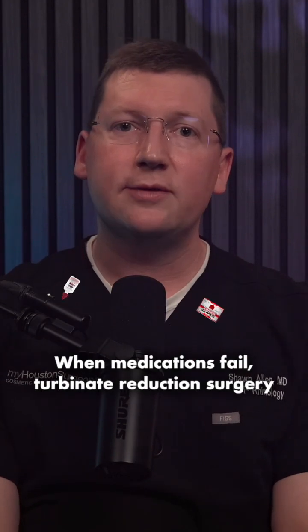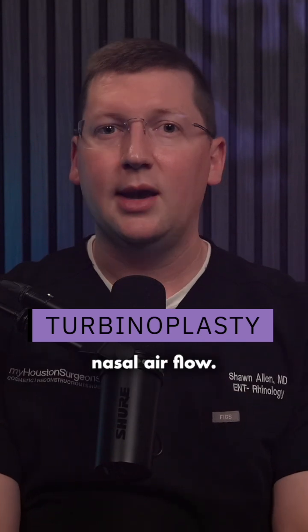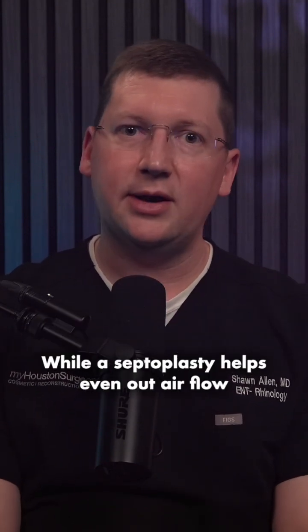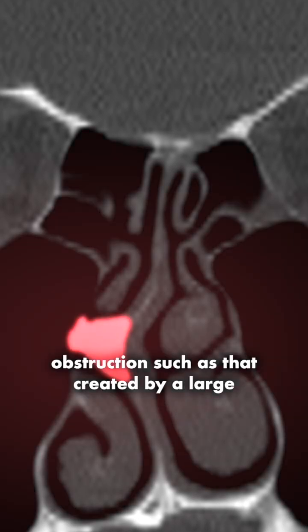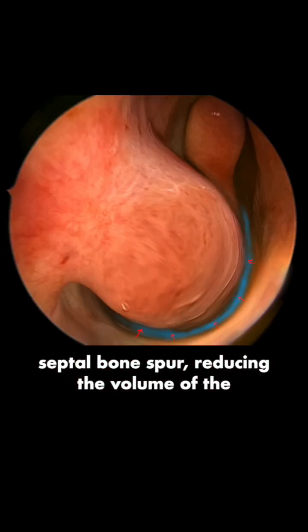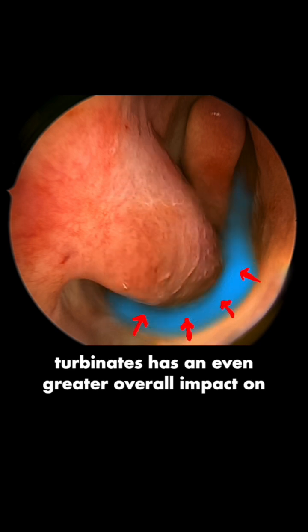When medications fail, turbinate reduction surgery or turbinoplasty is the best way to increase nasal airflow. While a septoplasty helps even out airflow and in some cases eliminates areas of obstruction such as that created by a large septal bone spur, reducing the volume of the turbinates has an even greater overall impact on airflow through the nose.